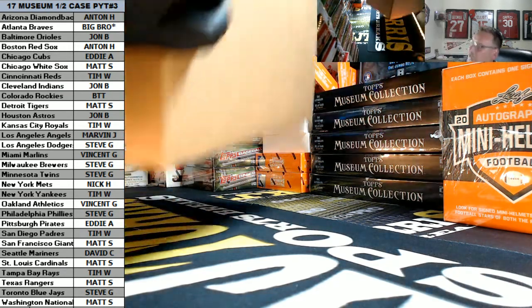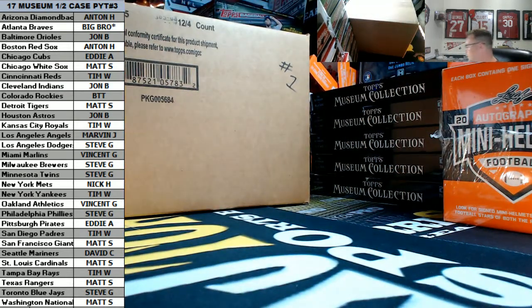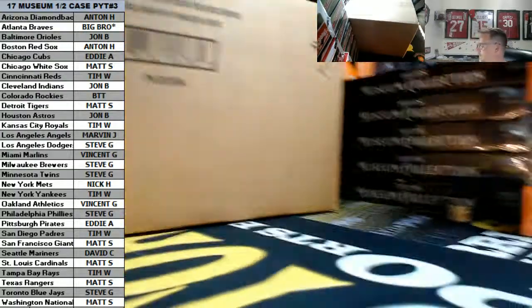So we got cases one and two left, so I'm going to roll the dice — one, two, three, one, four, five, six, two. Got a five, so we're going to go with case number two.